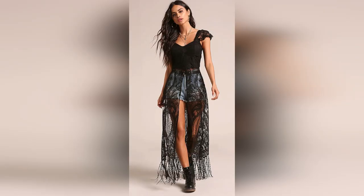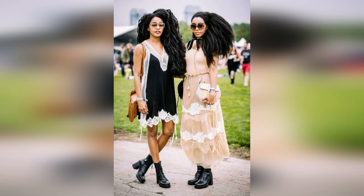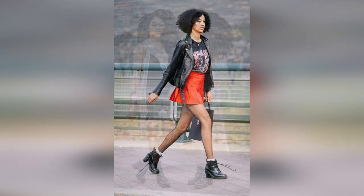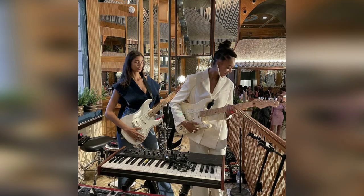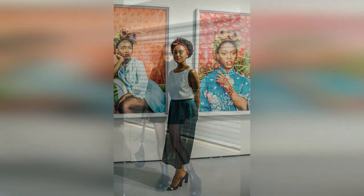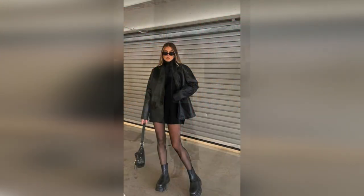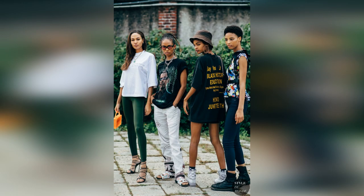That being said, I don't want to lead anyone astray — depending on the circles you move in currently or the circles you want to move in, this style may not be received as well as the others. If you're a musician, painter, or any other kind of artist, this style may be easier to pull off than it would be if you're trying to climb the corporate ladder. But there is a time and place for everything, and this style definitely has a feminine side and deserves its own mention.